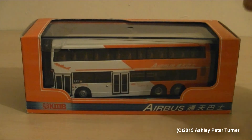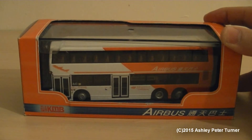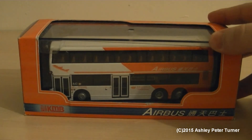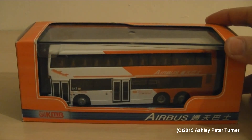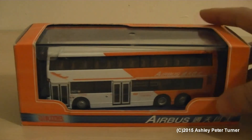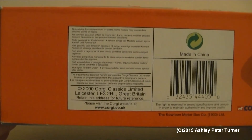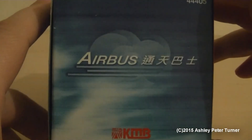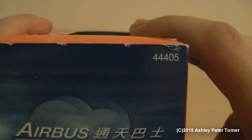This is a review of one of many Corgi Dennis Trident 12-metre Alexander ALX500 buses that I have. This one is in the KMB Long Wen Airbus orange and white livery. As this is a Hong Kong bus model, I believe it was released in 2000 according to the data panel on the underside. The reference number is 44405.